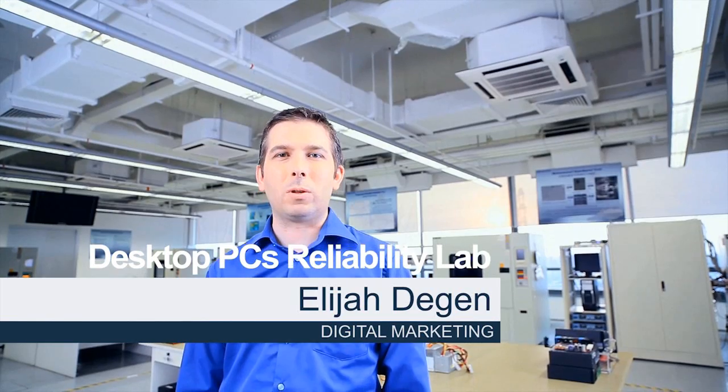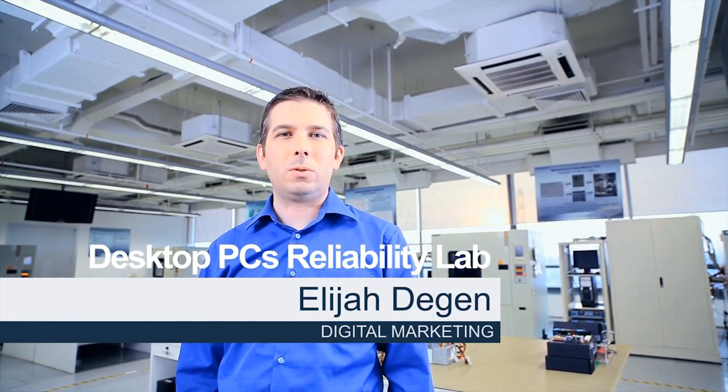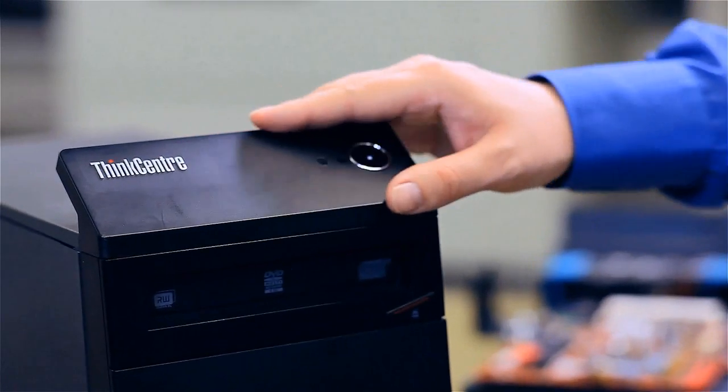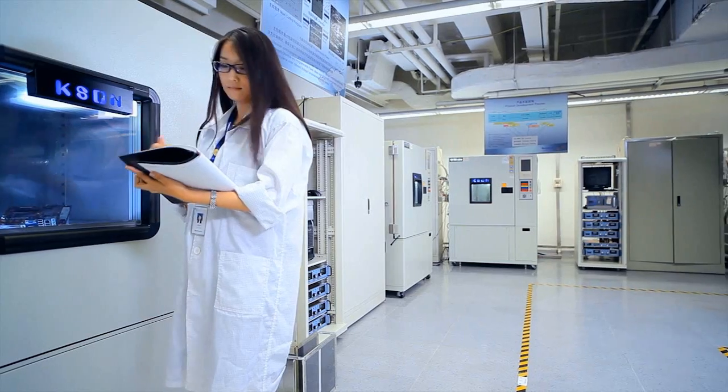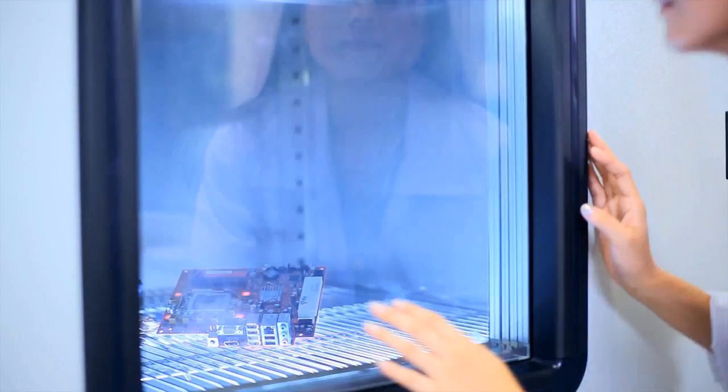Our customers are worldwide. We have to deliver PCs that perform reliably from Stockholm to Dubai. Think products are built with each of their components tested in the most extreme conditions of temperature and humidity in some of the world's most advanced testing chambers.